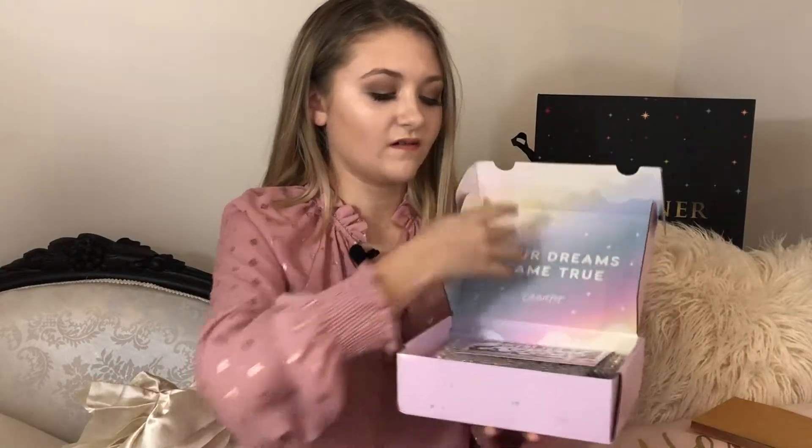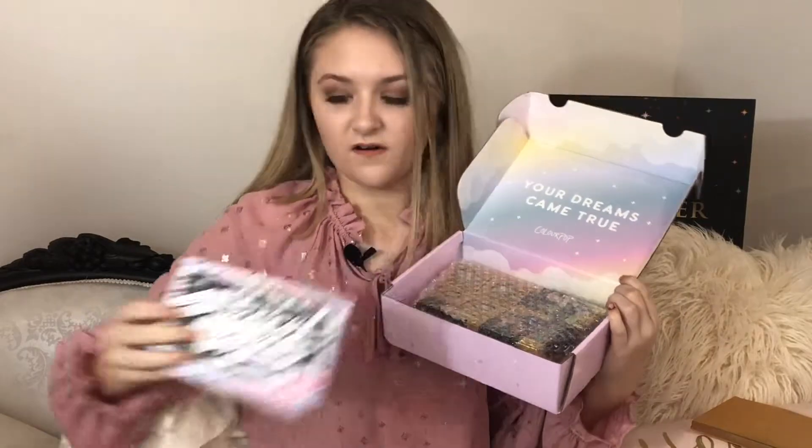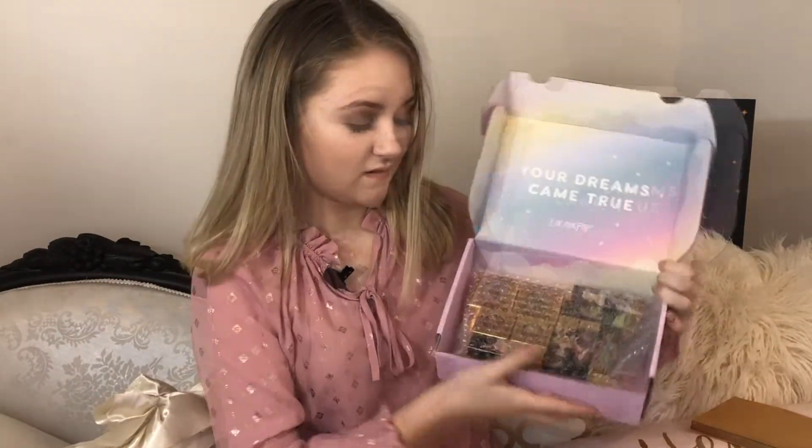Now for the giveaway. The prize includes a card, the six lipsticks, the six super shock colors, the palette, and the two highlights.